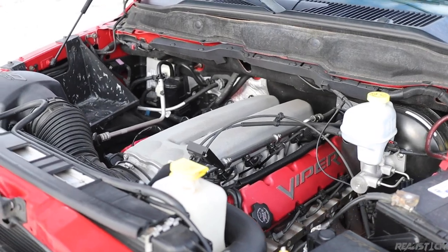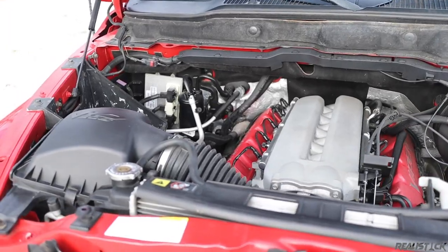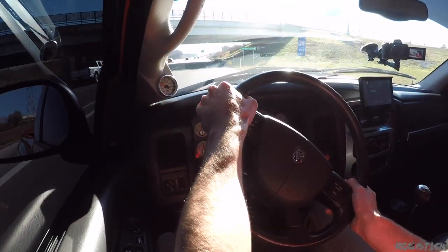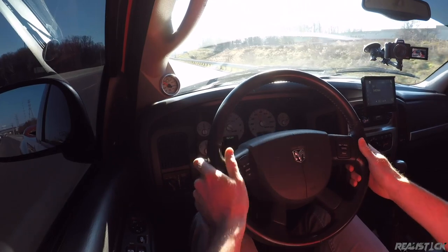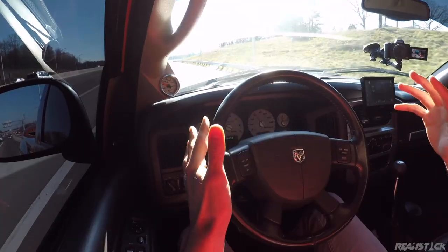Powering the Ram SRT10 is an 8.3 liter V10, straight from the Viper — 500 horsepower and 525 pound-feet of torque. It's not the fastest vehicle I've driven, far from that, but it's just weird because it feels like a complete tuner truck.